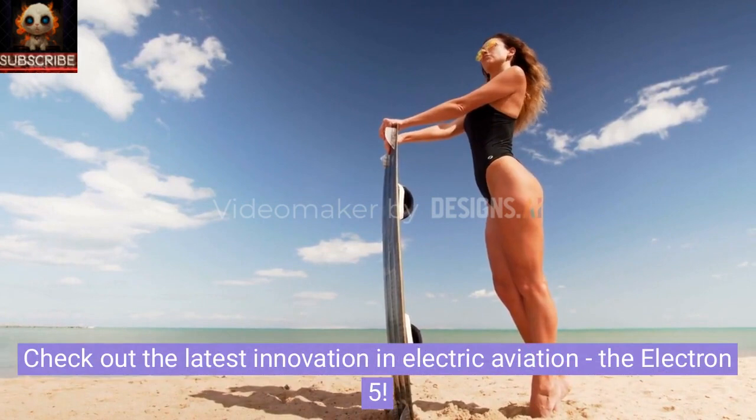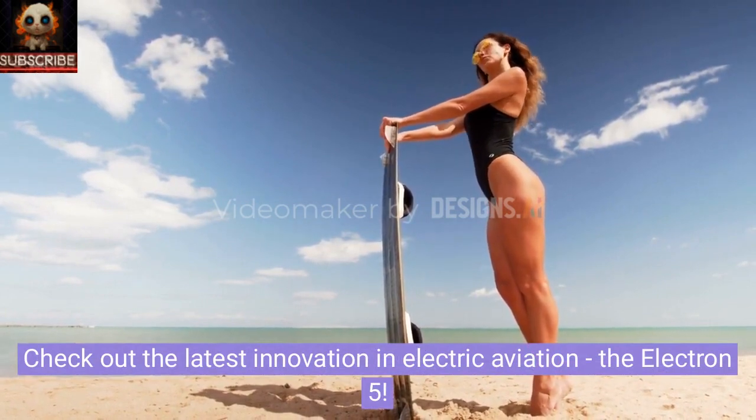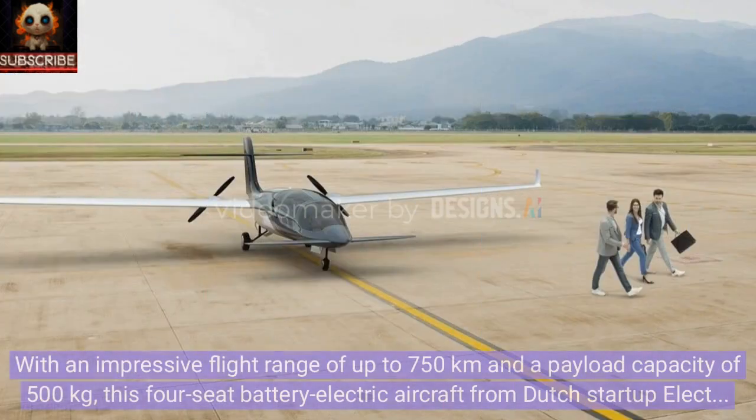Check out the latest innovation in electric aviation: the Electron 5. With an impressive flight range of up to 750 kilometers and a payload capacity of 500 kilograms, this four-seat battery electric aircraft from Dutch startup Electron Aerospace is revolutionizing air travel for private customers.